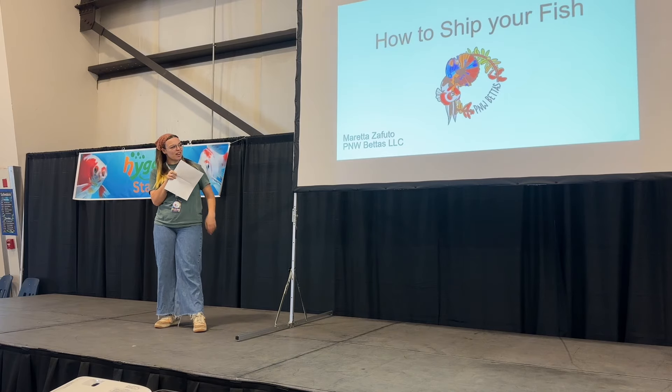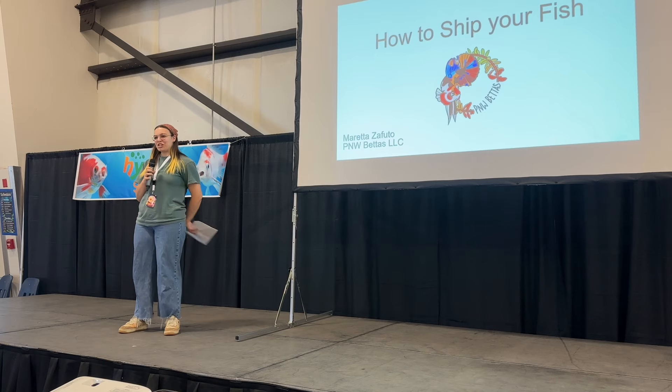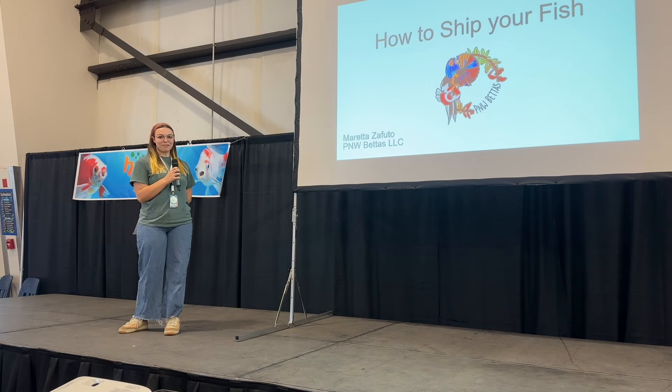My name is Moretta, and I'm the owner of the WLs, and today I'm just going to talk to you guys a little bit about shipping fish.